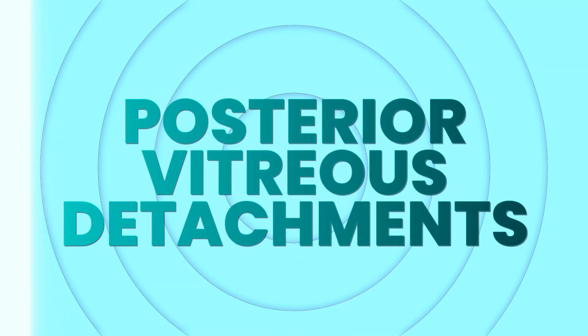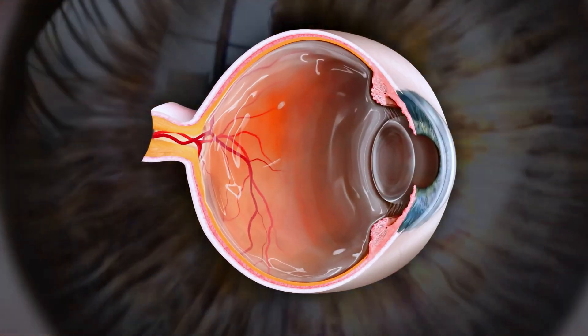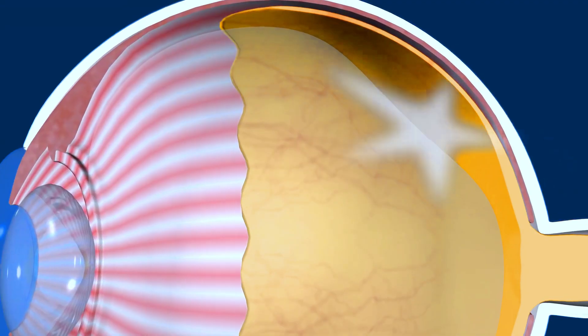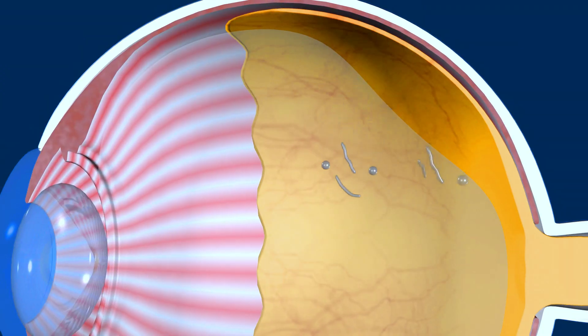Posterior vitreous detachments: as we age, the vitreous gel that fills the eye and helps it hold its shape becomes a little less jelly and a little more liquidy. Though this is a normal part of the aging process, it can lead to the vitreous detaching from the retina. Normally, the back of the vitreous has tight attachment points to areas of the retina, particularly the optic nerve, the blood vessels, and the peripheral retina. That's why you have to make sure that when a posterior vitreous detachment occurs, it didn't pull any of the retina along with it, causing a retinal break or a retinal detachment. Posterior vitreous detachments can cause flashes because the retina does get tugged on as it's detaching, but these tend to become less frequent over time once the vitreous has fully detached.